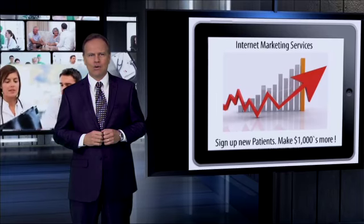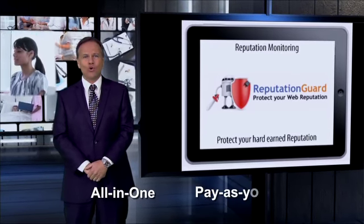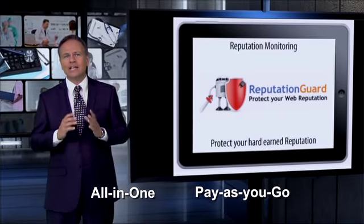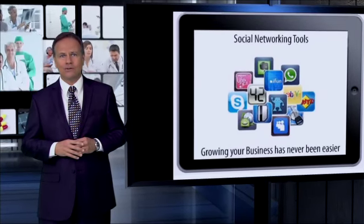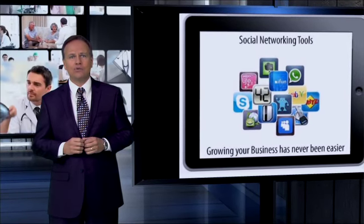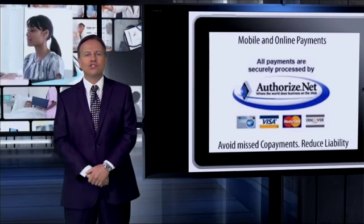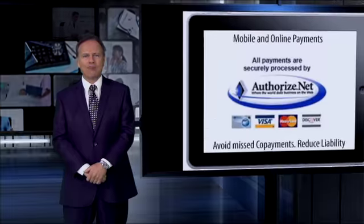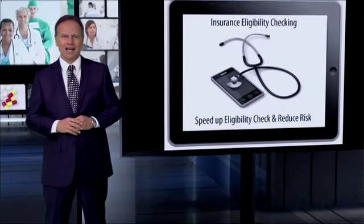AppVantage mHealth Gateway, or AMG, is an all-in-one, pay-as-you-go technology platform that eliminates the high initial costs, technology selection, vendor management, and support headaches associated with building and supporting advanced health information systems. We provide you with access to all the profitable tools of healthcare IT in one easy package.